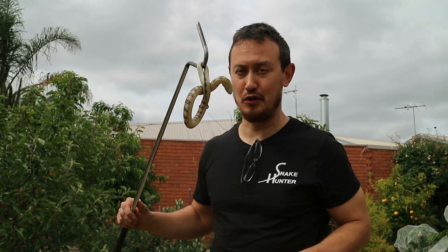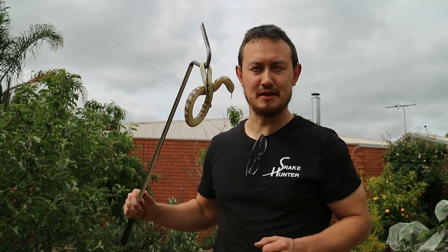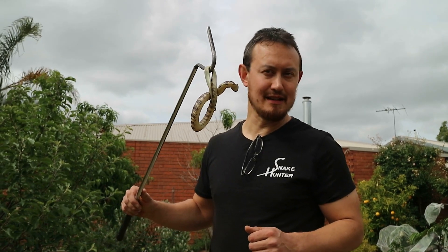Tiger snakes can be found anywhere you can imagine. They can crawl underneath the front door. I've found them on window sills, climbing up brick walls, in ceilings, in universities, on rooftops, in garages, in cars — you name it. I've found tiger snakes anywhere that you can imagine.